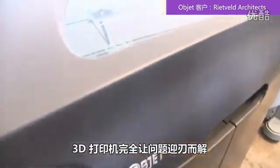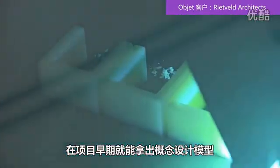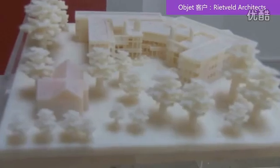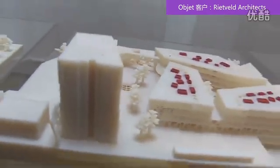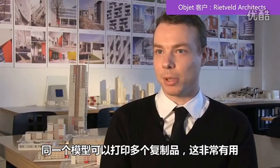We definitely used a 3D printer to overcome that problem, because there's nothing better than to have a model of the concept design at early stages of the project — one sitting at the desk of the investor, one at the desk of the client, and one at the desk of the mayor. So the ability to print multiple copies of the same model is very beneficial.